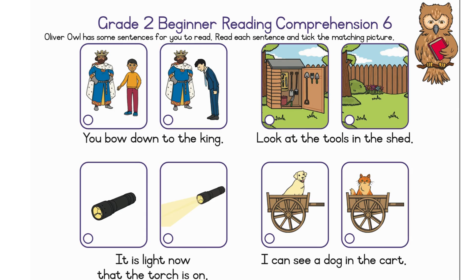You bow down to the king. Look at the tools in the shed. It is light now that the torch is on.